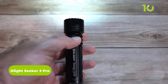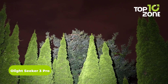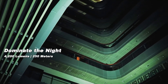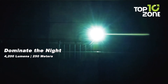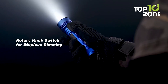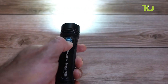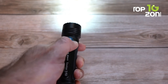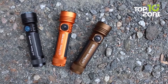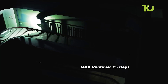The Olight Seeker 3 Pro is a true warrior in the world of tactical flashlights. Its four high-performance cool white LEDs illuminate the dark with a maximum output of 4,200 lumens and a beam distance of 250 meters. The Seeker 3 Pro features a highly integrated rotary knob switch on the head that allows quick access to five brightness levels with a simple twist. With a stylish dermatoglyphic silicone wrap with finger grooves, you'll have a soft and non-slip grip even in the most challenging conditions.